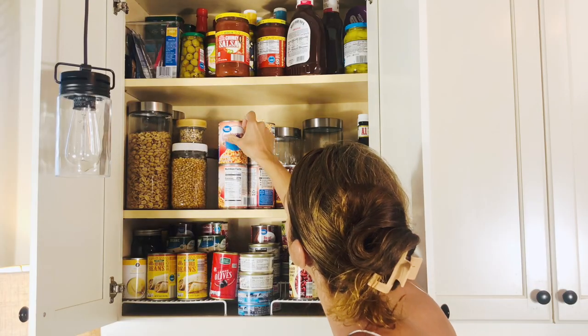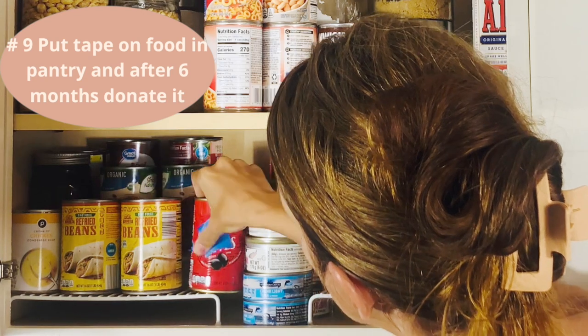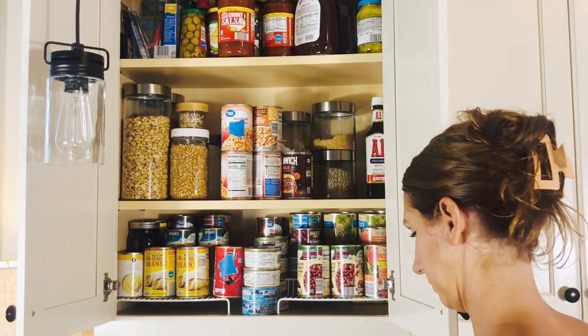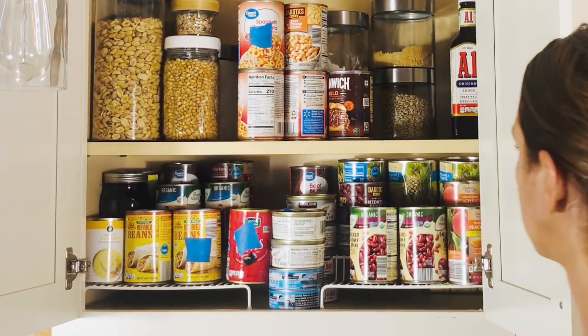Once you've decluttered your kitchen and want to keep it maintained, another way is to put tape on food that is in your pantry, and after six months donate it if it's not used.